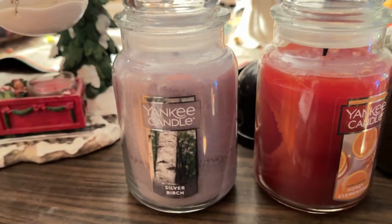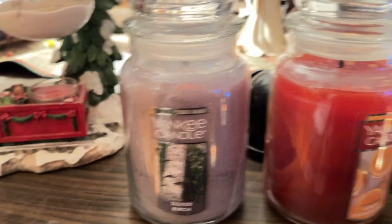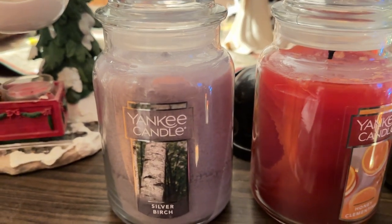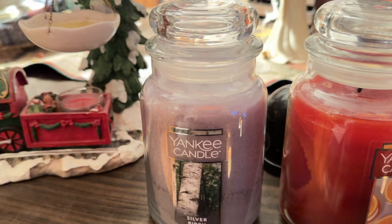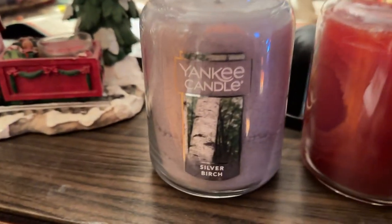Here we are for the beginning of the Yankee Candle video collection. The one I won't be showing is Witch's Brew, because it's burning right now at a different location.